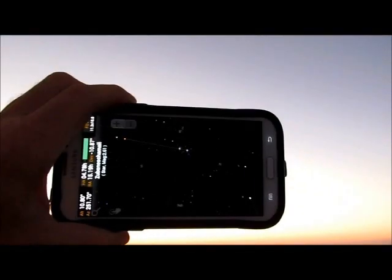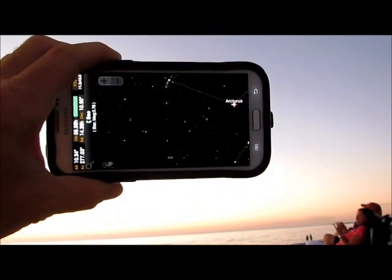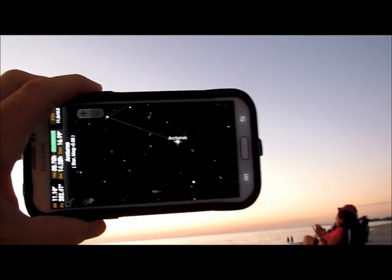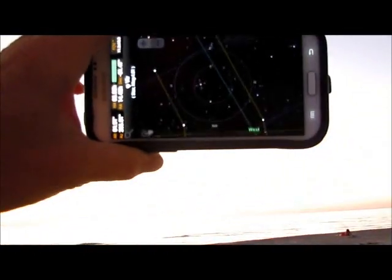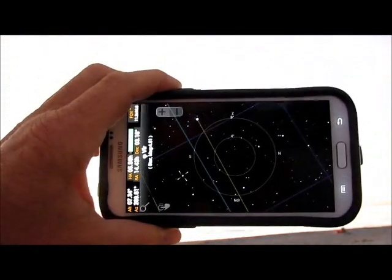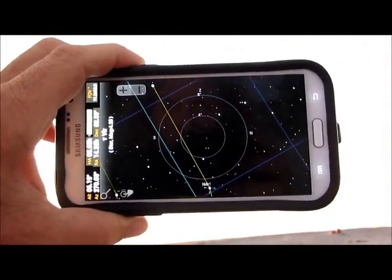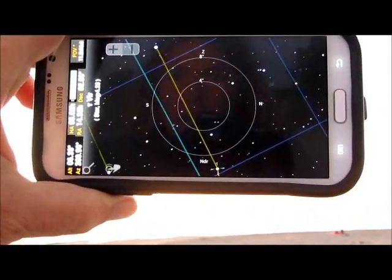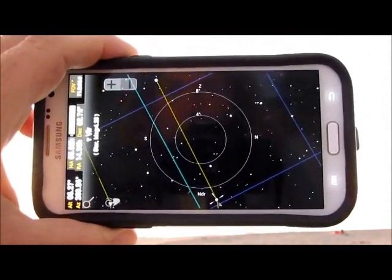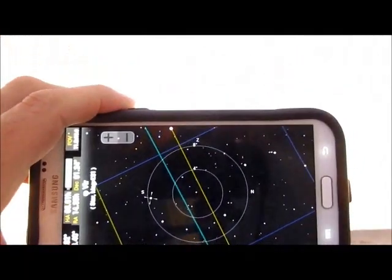Now we're gonna pan over here. In this direction way over here is Arcturus — see that, there's Arcturus over there. But where we're going is over here where there's absolutely nothing, and this is what I've been videotaping and documenting ever since we noticed this anomaly in the western sky. I'll try to get a better shot when it gets a little bit darker, but that gives you an idea of exactly where everything is.